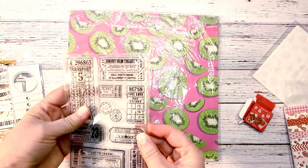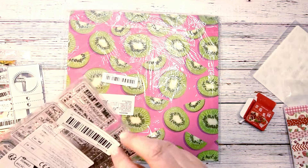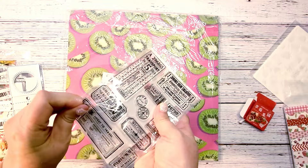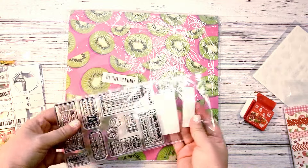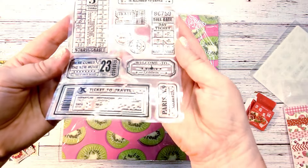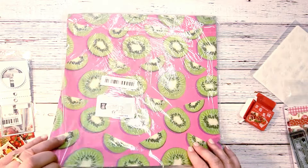Then I found these acrylic ticket stamps. Let me pull them out so you're not getting the shine of the plastic. I just thought these would be fun to stamp and then cut out for little tickets — kind of a vintage stamp style, super fun.